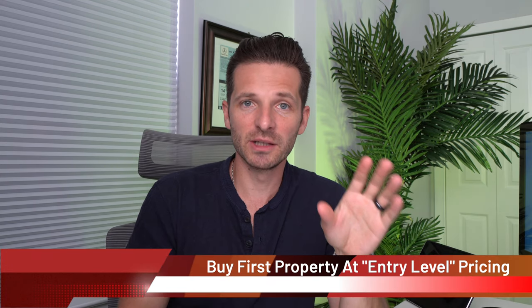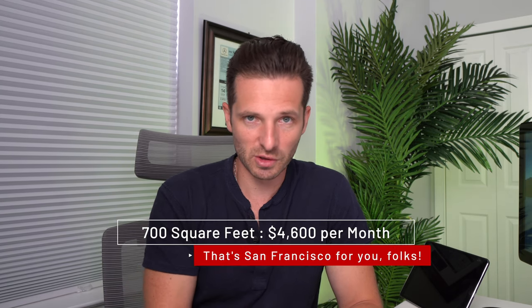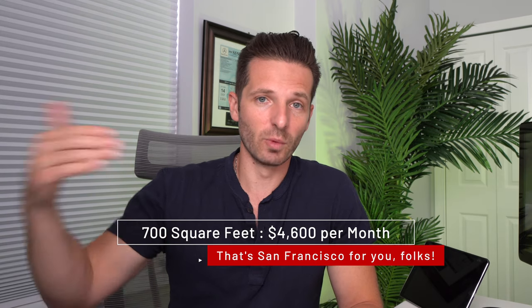When buying your first property, I always recommend you buy at entry level pricing. Entry level is pretty much the lowest price point you can get into in your market. So if you live somewhere where entry level is $250,000 on a house but there are also houses selling for $700,000 or $500,000, try to get your first house in the $250,000 to $300,000 range. My condo at the time — $500,000 was entry level rock bottom pricing for a condominium in downtown San Francisco. I was confident buying that property because I knew I could sell it at any time. Today I still rent that condo, which is about 700 square feet, for $4,600 a month — a profit way past my mortgage. I'm making a passive income of nearly $2,000 on renting one condo, which is pretty insane.